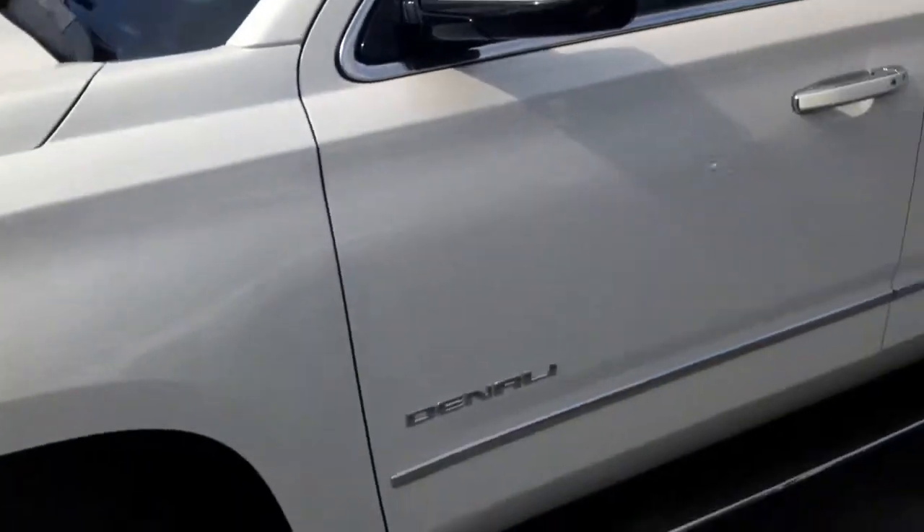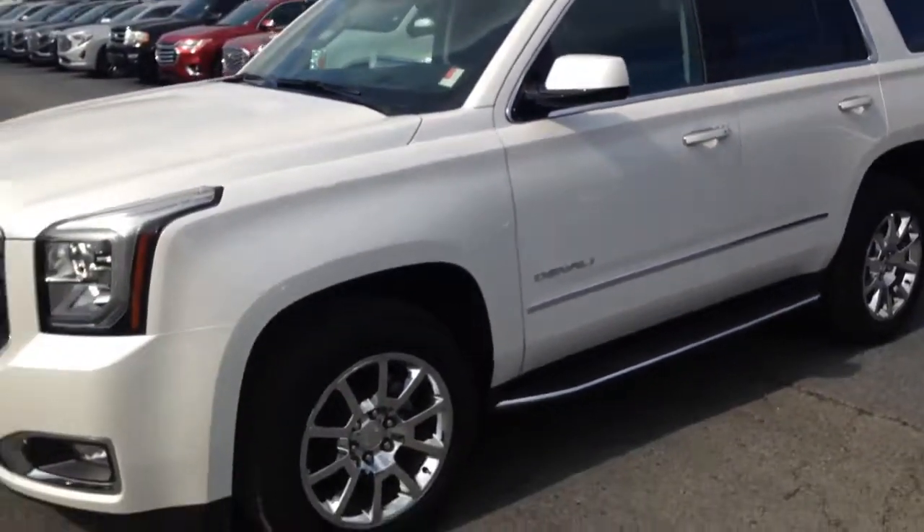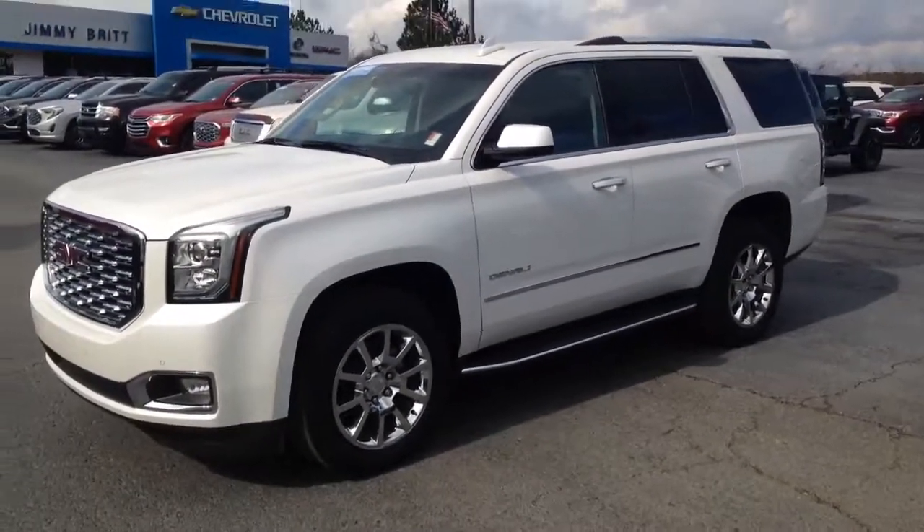Alright Dennis, check this out. Let me know what you think. Once again, this is Brandon Walsh at Jimmy Britt Chevrolet. 706-453-2500. Look forward to seeing you.